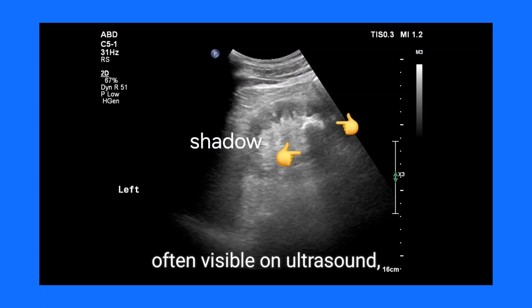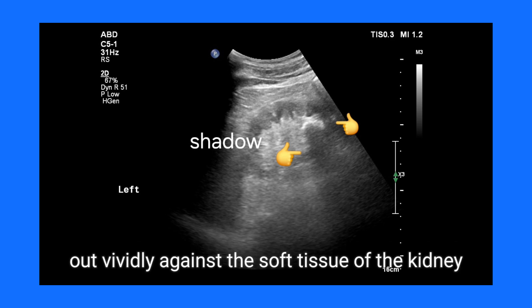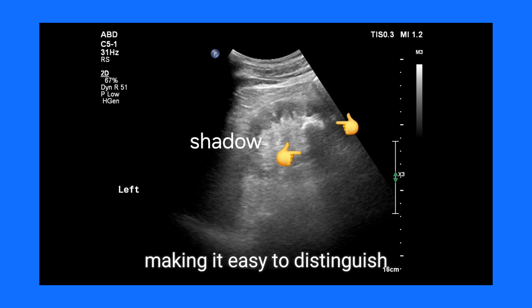A large renal calculus, often visible on ultrasound, manifests as a highly echogenic structure that stands out vividly against the soft tissue of the kidney. Its dense mineral composition produces a striking brightness, making it easy to distinguish.